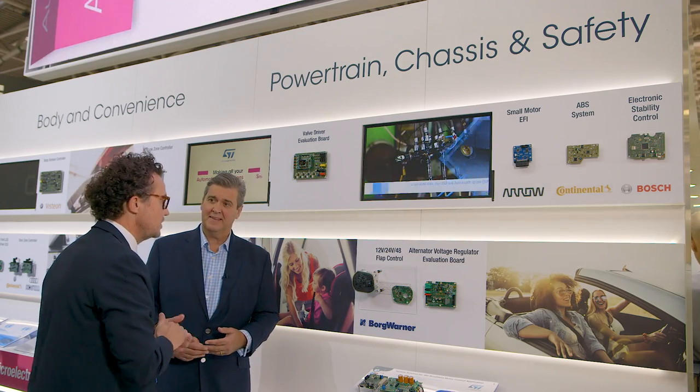For chassis and safety we also have systems like the well-known ABS system and electronic stability control — all on the market now and being used by our partners. We've packed in so much over the last few minutes. If anyone wants to find out more, go to st.com/automotive. Andrew, it's been fantastic — thanks so much for your time. You're welcome, Chris.